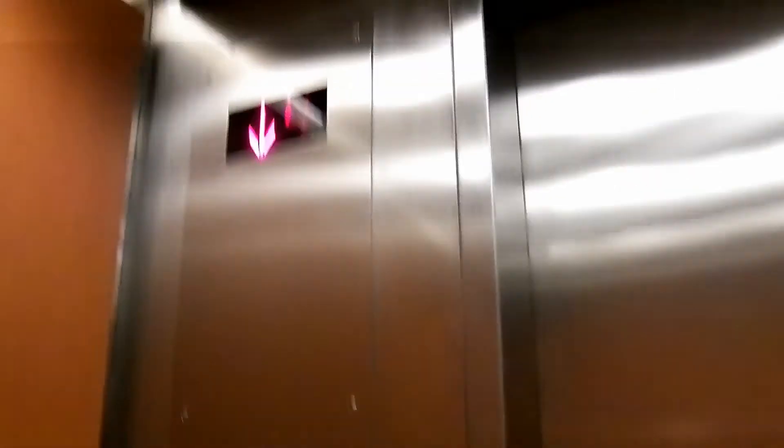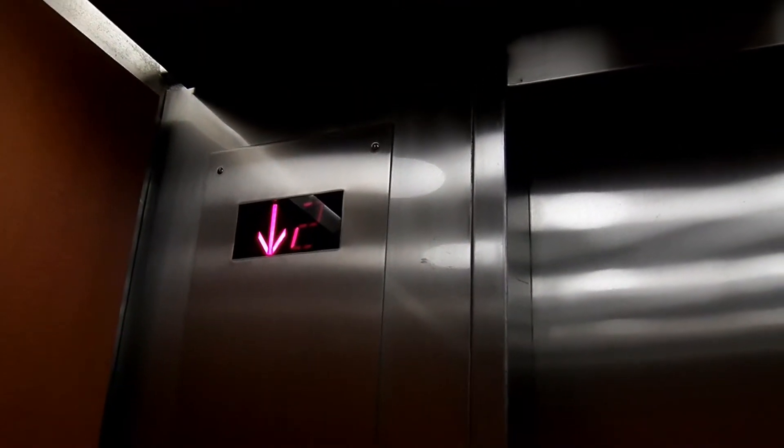It's got indicators on both sides, and both indicators look like they're about burned out — except for the arrow.